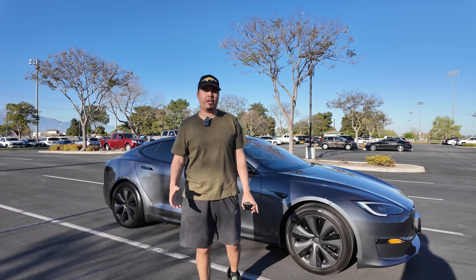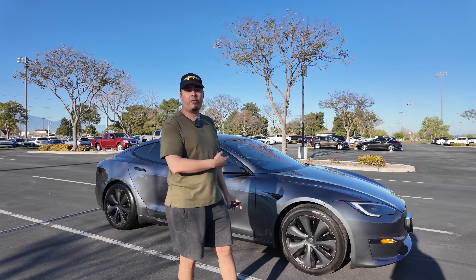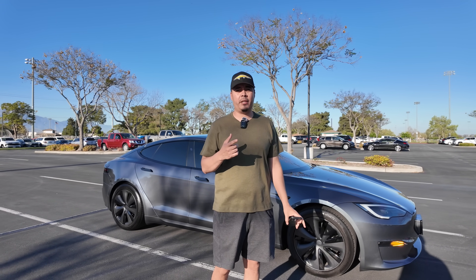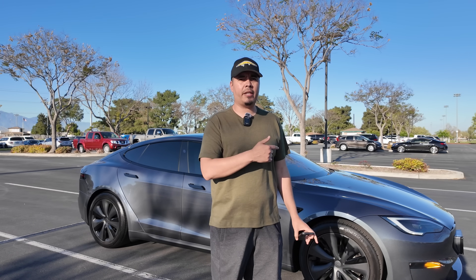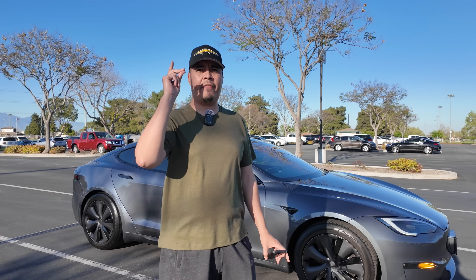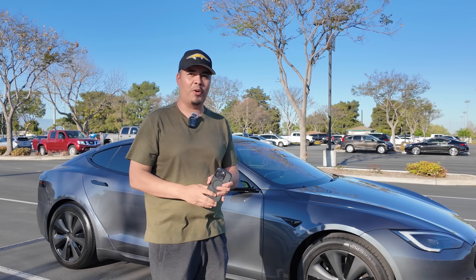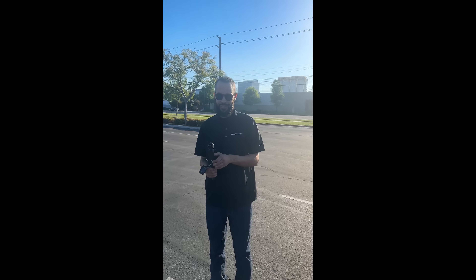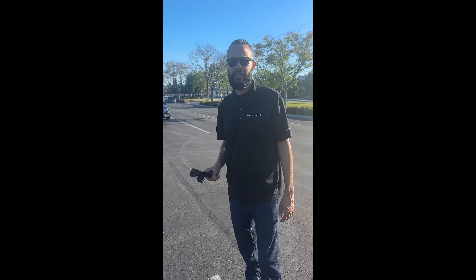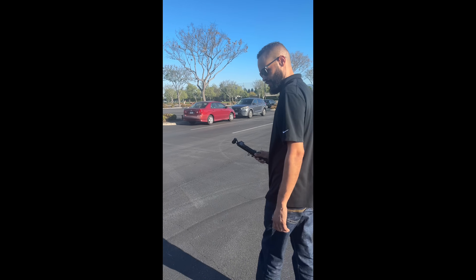Today is a very exciting video. We have a 2023 Model S which has full self-driving. What I want to do is get behind the wheel and take it for a spin — or let it take us for a spin. What we're going to do today is have you get behind the wheel, Zach. I want to get your experience with full self-driving.